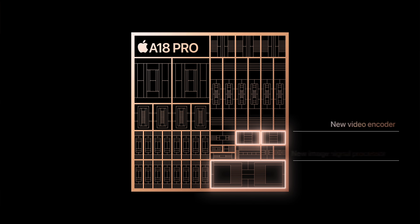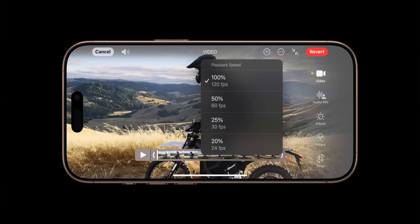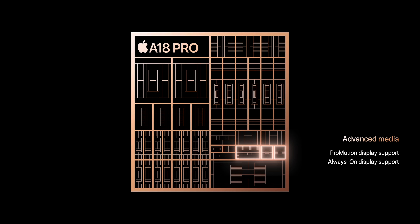Apple also has a knack for putting other goodies in their chips. CPU and GPU performance are all well and good, but things like Apple's new video encoder and new ISP — offering two times the data bandwidth and efficiency for video — are going to be great for video producers and are probably part of why Apple can offer 4K 120 FPS Dolby Vision video recording. There's also a new display engine which operates ProMotion, the always-on display, a faster USB controller, and enables ProRes video recording. Who knows what impact that has on efficiency, battery life, or memory usage.